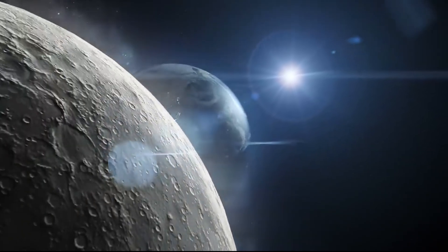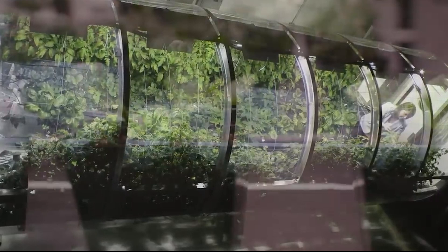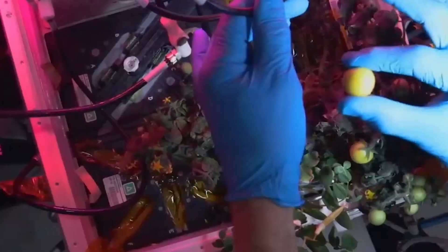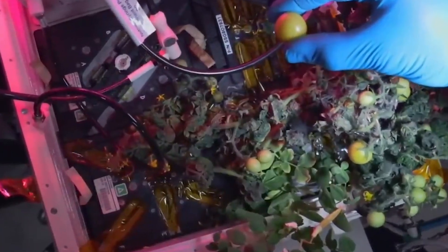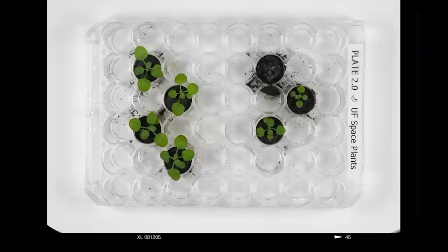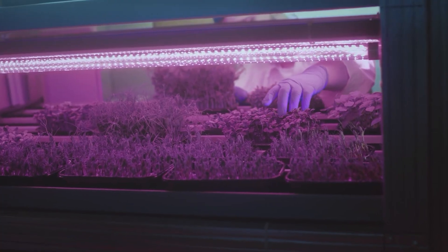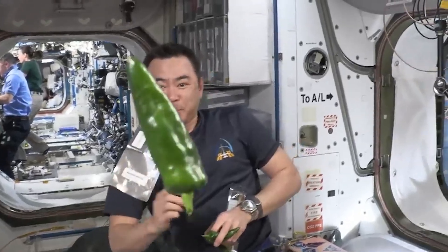Space missions that aim to go beyond low Earth orbit, such as missions to Mars, will require the cultivation of plants to ensure a continuous food supply. Hydroponics and aeroponics, which use water and air to deliver nutrients to plants without soil, are being explored as viable methods for space farming. These systems not only save space and weight, but also allow precise control over nutrient delivery, which is critical in the resource-limited environment of space.